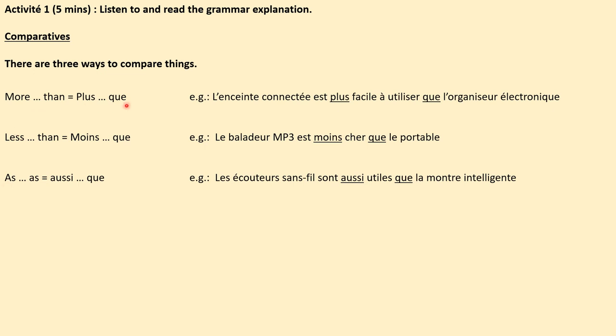For example: l'enceinte connectée est plus facile à utiliser que l'organiseur électronique. The smart speaker is easier to use than the electronic organiser. You can see from my underlining that in French we express the -er of 'easier' as plus. So we're saying literally it is more easy than — it's easier than the electronic organiser.